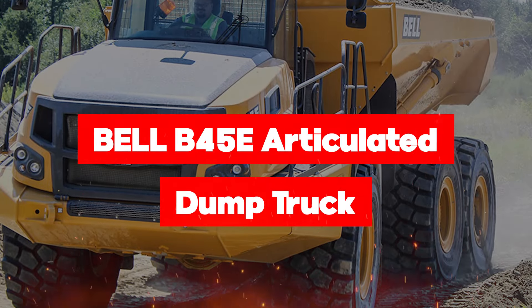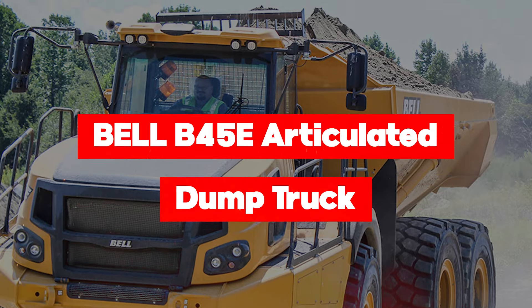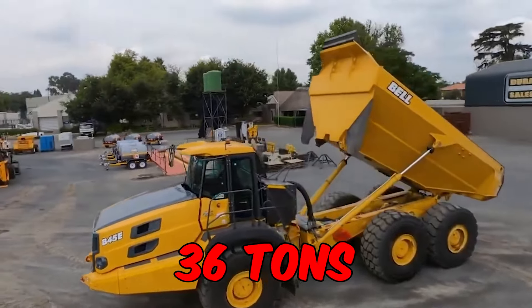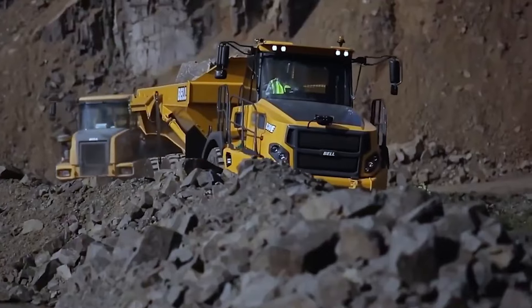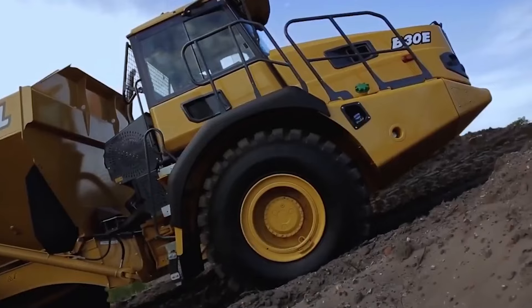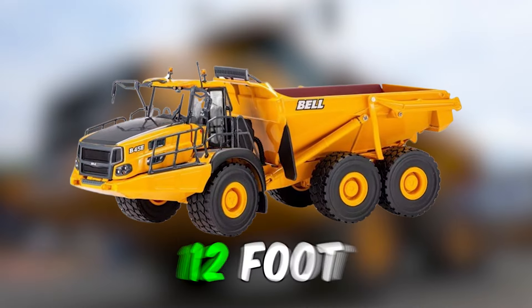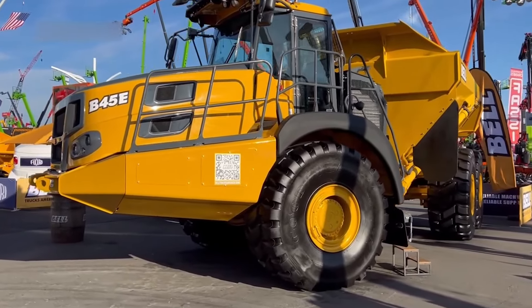The Bell B45E articulated dump truck is here to redefine heavy-duty hauling. It has a nominal payload of 45 tons and an operating weight of 36 tons. The six-cylinder turbocharged and intercooled engine flexes its muscles, delivering a staggering 523 horsepower from a displacement of 781 cubic inches. With a 37-foot length, 12-foot height, and a width of 12 feet, it's a colossal force to be reckoned with.